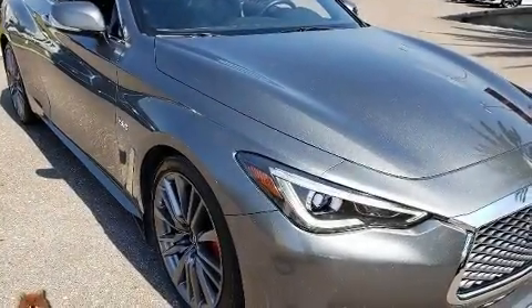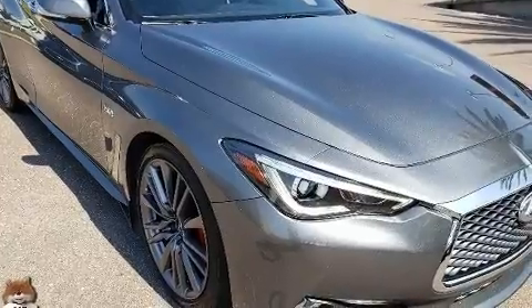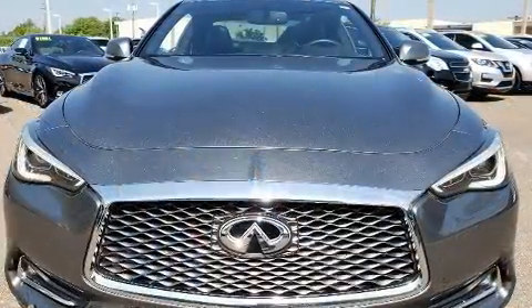Come test drive this 2017 Infiniti Q60. This two-door, four-passenger coupe just recently passed the 30,000 mile mark.